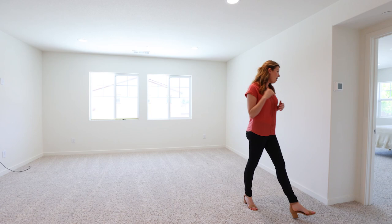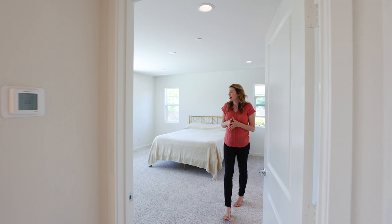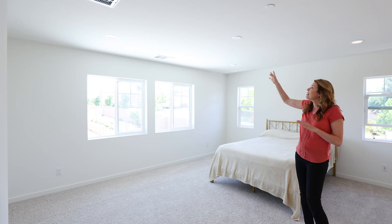Right off the loft, this is the primary bedroom. It also overlooks the backyard with lots of windows. You have can lights and a J box where you could put a ceiling fan or a chandelier as well.